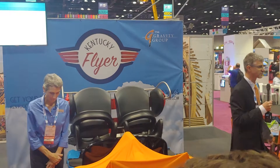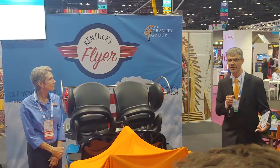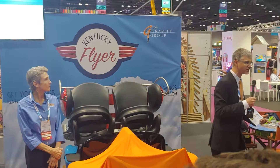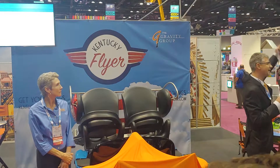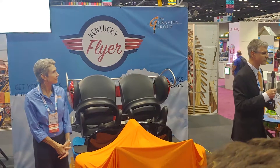Our goal for this ride was to create something that the entire family could enjoy together. So often we go to amusement parks and there are rides for the big kids and rides for the really little kids. But we wanted rides that moms and dads can ride right along with their kids and enjoy.